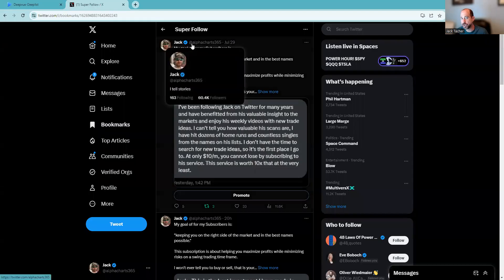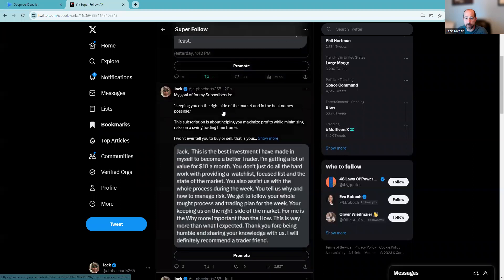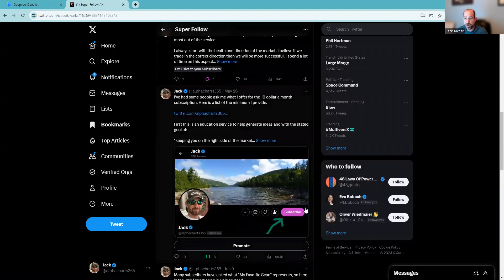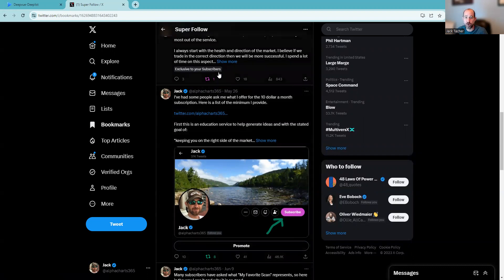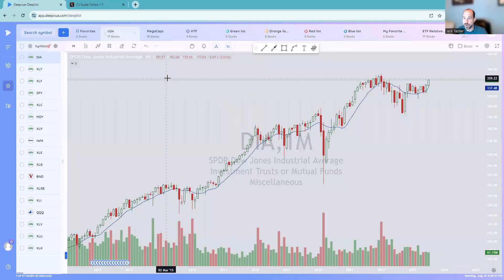You can find me on Twitter at AlphaCharts365. I post things there all the time about markets — mostly about markets, 99% of the time. I do have a subscription which is 100% about trading on a swing trader's time frame. I've had some great feedback for that subscriber group. Just go to AlphaCharts365, click on the profile, and then click subscribe. It's $10 a month — super cheap, less than a fast food meal. Let's get into the charts.